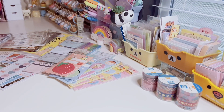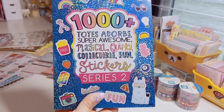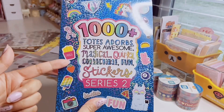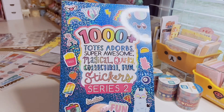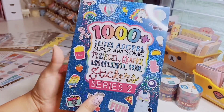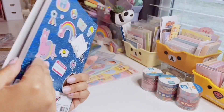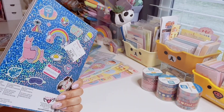Before the swatches, here's the last item in this haul — from Home Goods for $4.99, compared at $8. It's by Fashion Angels: a fun sticker book with 1,000+ stickers called 'Totes Adorbs Super Awesome Magical Quirky Collectible Fun Sticker Series 2.' I have a couple of Fashion Angels sticker books and I love how random, cute, and colorful they are. I spotted this at checkout when shopping with friends and had to get it.